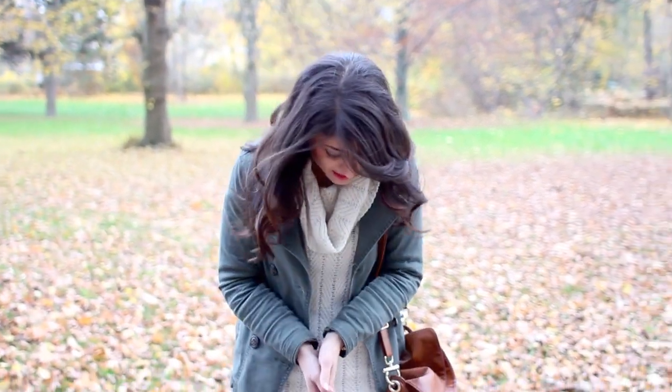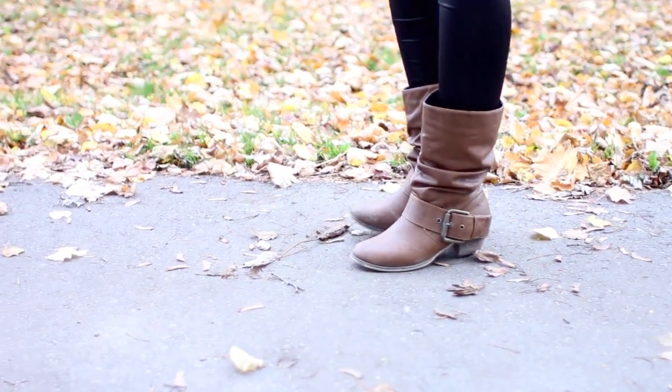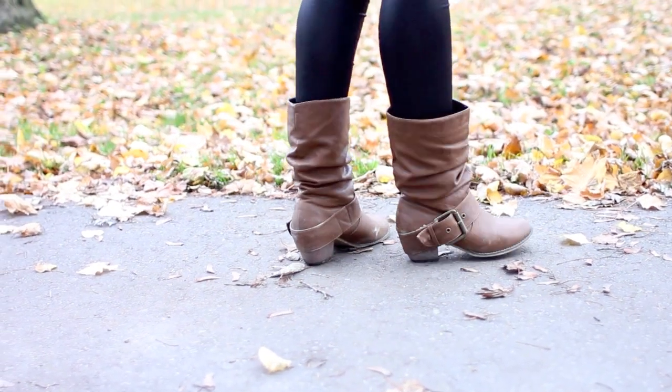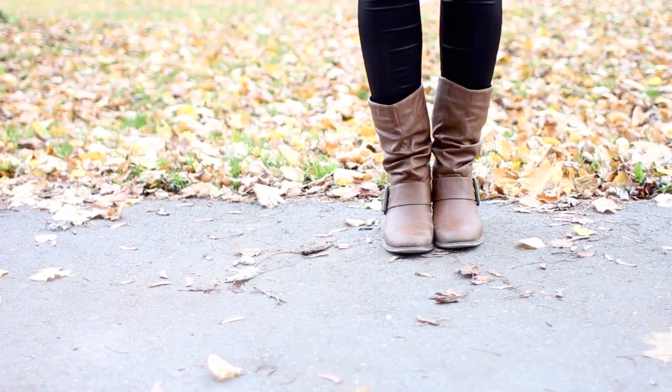Off to the outfit. I'll start with my shoes like always. I'm wearing my slouchy boots from Winners. I love these for every day and the color kind of goes with everything — that's what I really like about them.